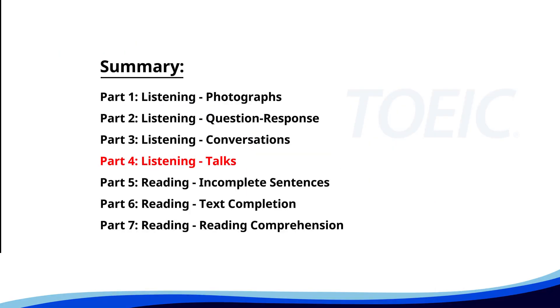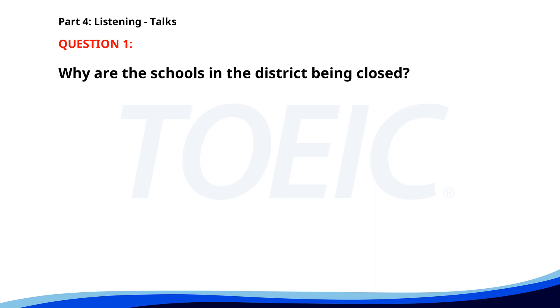Let's dive into Part 4, Listening Talks. You'll hear brief talks or speeches, so stay focused for the questions. Number 1. This is a public service announcement. Due to the upcoming storm, all schools in the district will be closed tomorrow. Please stay indoors and avoid unnecessary travel. Follow local news for updates on the weather situation. Why are the schools being closed? A. Due to the upcoming storm. B. Due to a public holiday. C. Due to maintenance work. The correct answer is A. Due to the upcoming storm.